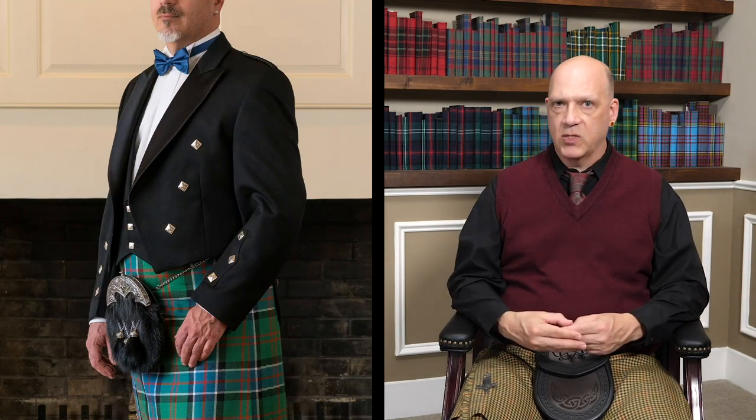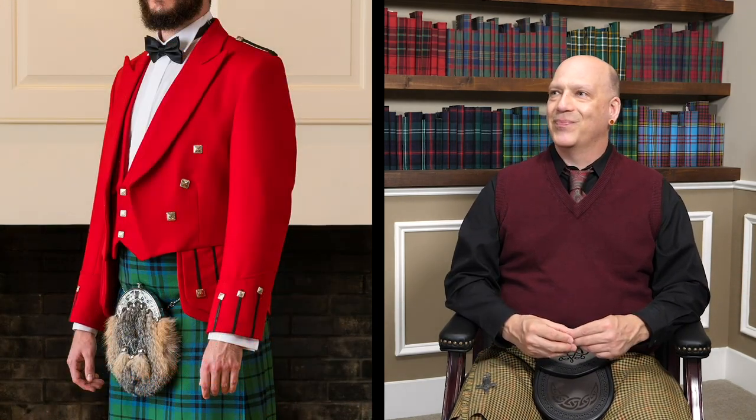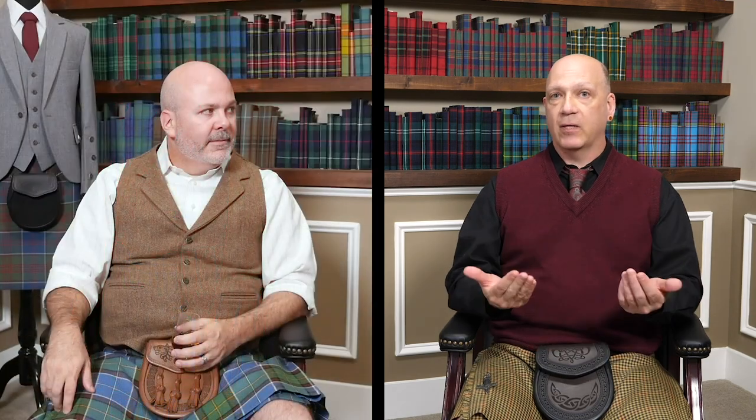And while it might be a majority for some things — like all Prince Charlies are black — well, there's plenty of different colored PCs out there, not always a good idea. But in terms of the formality, the appointments of the jacket are not going to be nearly as important as the fabric.